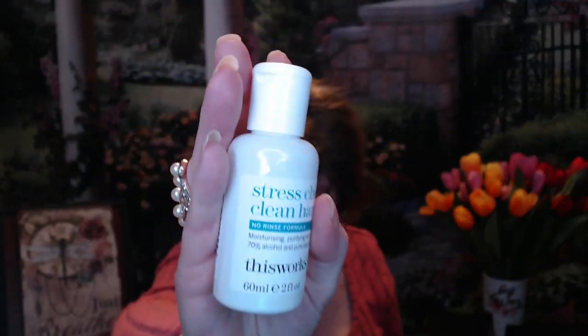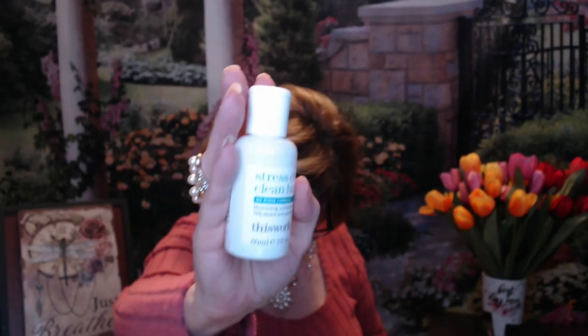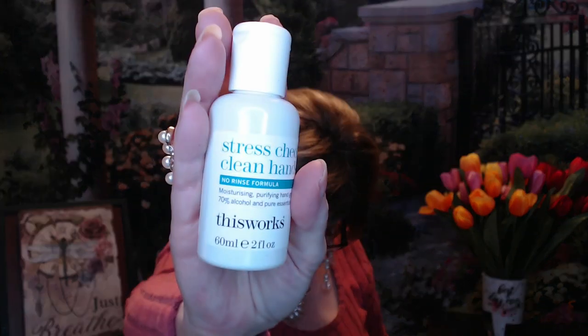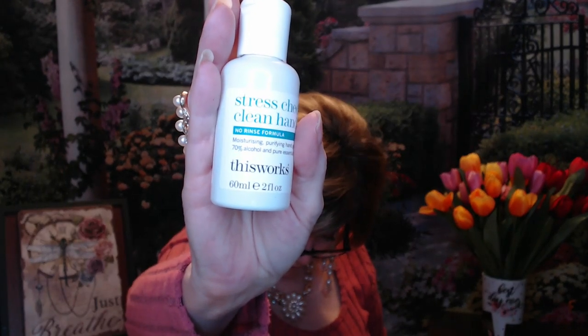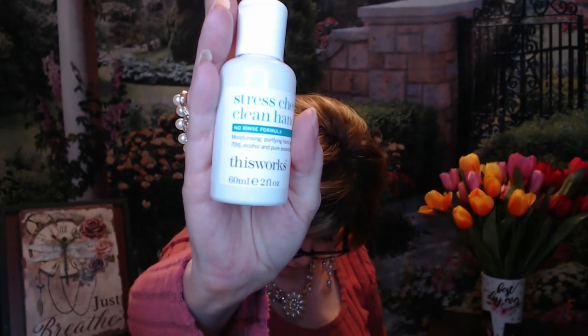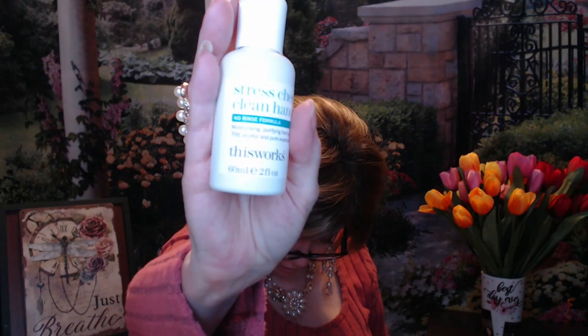Next we have this Stress Check clean hands from This Works. It has a value of $6. It says keep your hands clean anywhere you go — this hydrating hand gel with 70% purifying alcohol, hyaluronic acid, and a super blend of lavender, chamomile, and neroli will make your hands clean, safe, and moisturized wherever you go when you can't use soap and water. So this would have been COVID times. It does have that lavender scent and a strong alcohol scent. I get sick every time I go out, so I will use this.